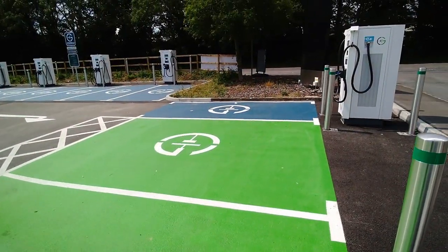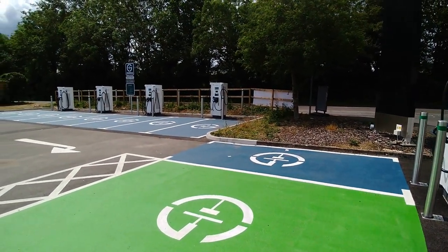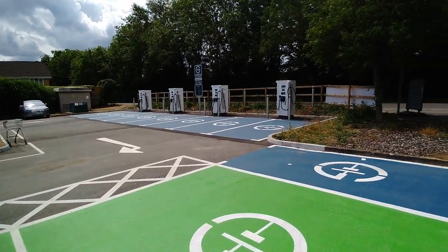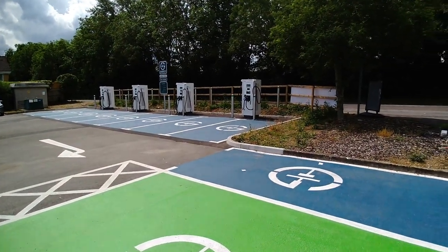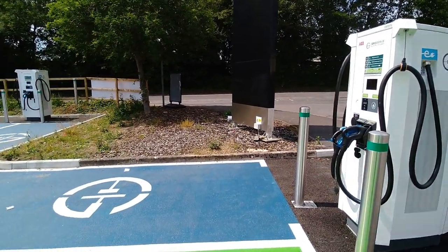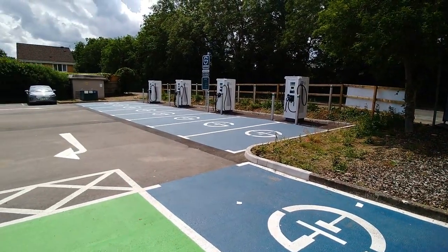Sites like this are brilliant, but they need to be larger and we need a lot more. Swindon is a huge town, so if you want people who live in towns and can't charge at home to switch to electric, we're going to need a lot more DC rapid charging sites so they can nip out once a week or so and charge their car quickly.